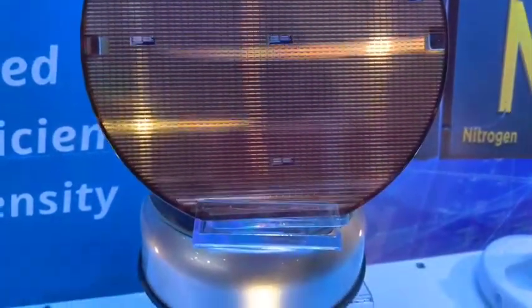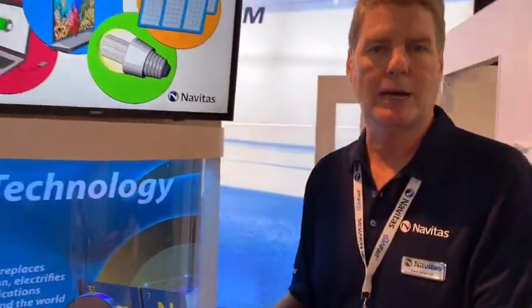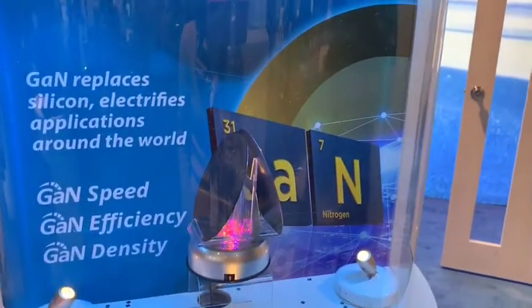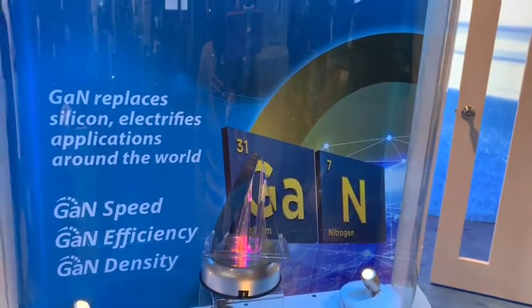The key ingredient to achieving GaNFast chargers is lots of power to charge your batteries three times faster in half the size and weight. The manufacturing capacity is available today to ramp for high volume. The plastic packaging surrounding that small chip is available through top-tier semiconductor houses, also capable of a billion units a year. GaNFast is ready for volume production.